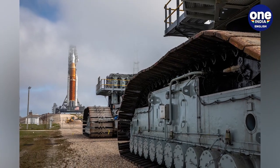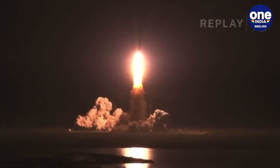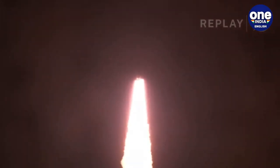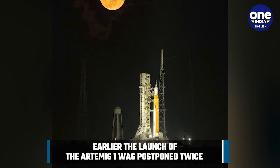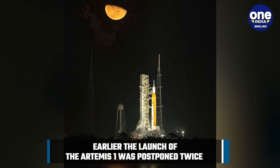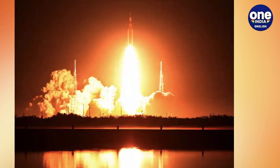The Artemis 1 flight test is aimed at demonstrating performance and gathering engineering data of the SLS rocket and Orion spacecraft. An important part of Orion's mission will be when it re-enters Earth at a speed of more than 40,000 kilometers per hour.